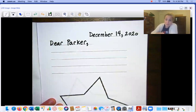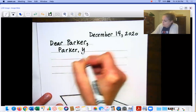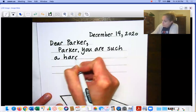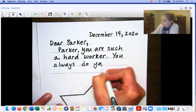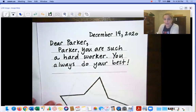The body of the letter can be whatever you want it to be, but you also for sure have to include two compliments — two nice things about Parker. For example, one compliment I would start with: Parker, you are such a hard worker. And then I would even say, you always do your best! Your compliments will probably be different from mine — you might think he's a hard worker but say it in a different way.